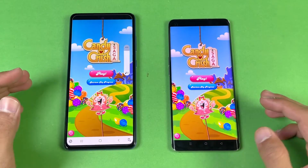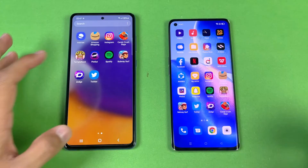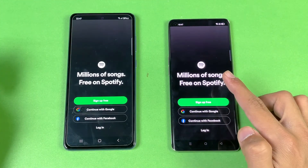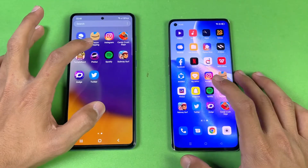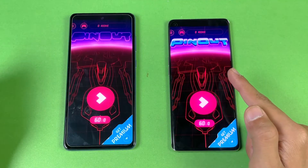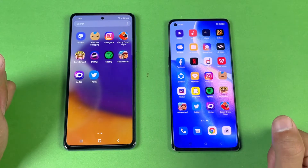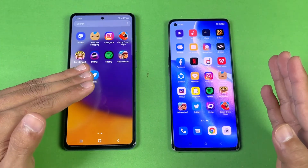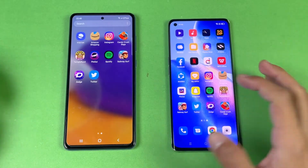Both phones also have dual speakers, which is really good. Spotify — faster on the Reno 5 Pro, followed by the A72. Next, Pinout — a game application — again faster on the Reno 5 Pro. In every game application the Reno 5 Pro is faster than the A72, which makes sense given the flagship-grade Dimensity 1000 Plus processor.